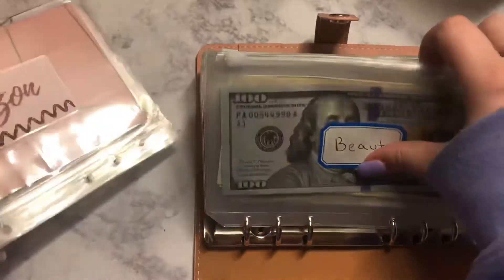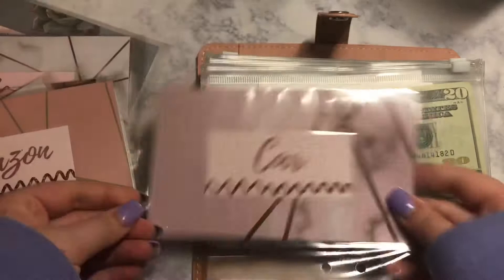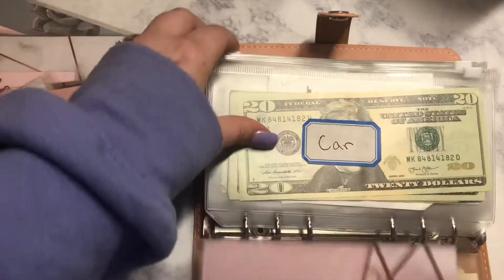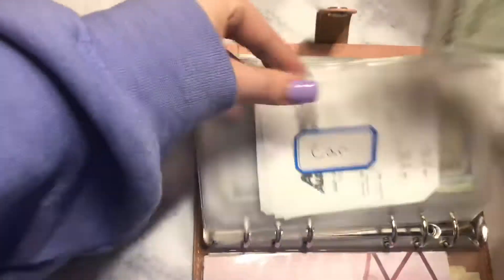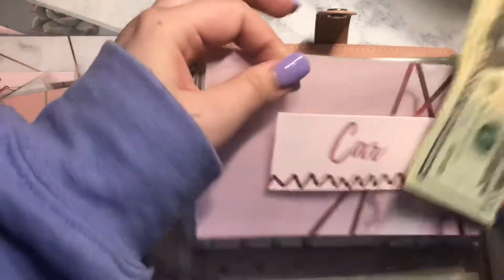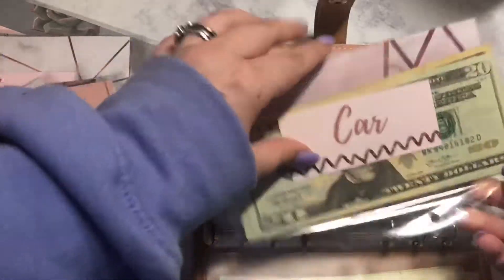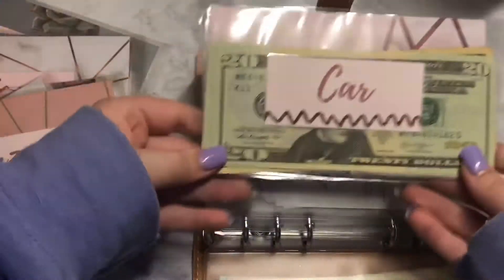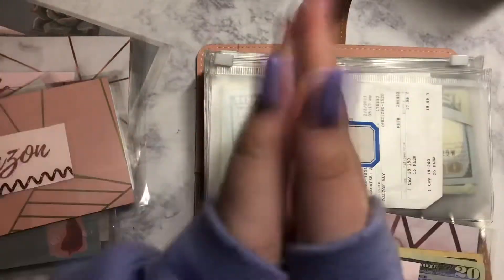It looks like Beauty is the one she doesn't have, so let's go ahead and go on to Car. Here's Car, and we will transfer. This is money — look how good this is going to look. I'm obsessed. I love that you can still see the design in the back and I can see my money. It's going to be perfect and I'm just so excited.